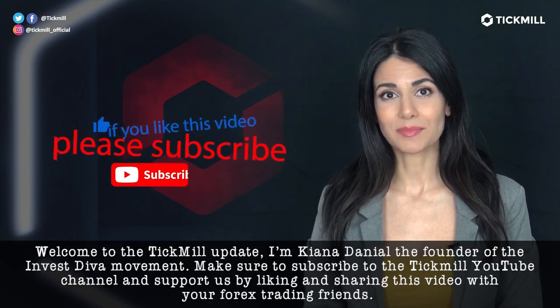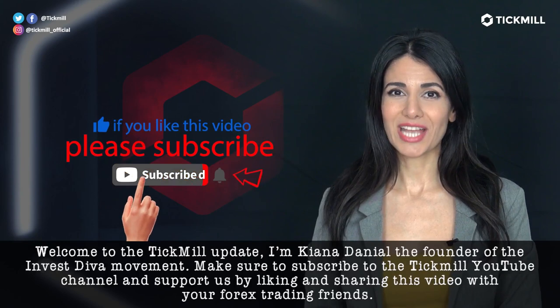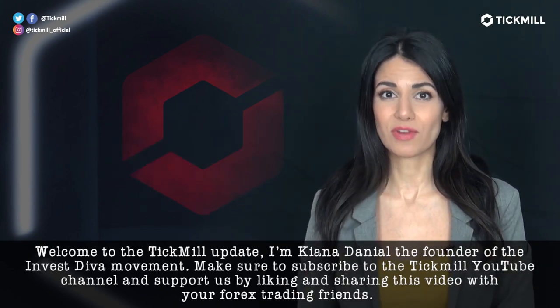Welcome to the Tickmill Update. I'm Keanu Daniel, the founder of the Investiva movement. Make sure to subscribe to the Tickmill YouTube channel and support us by liking and sharing this video with your Forex trading friends.